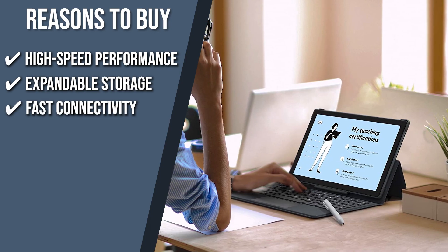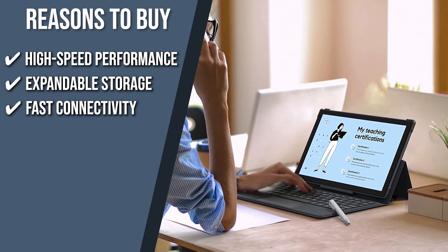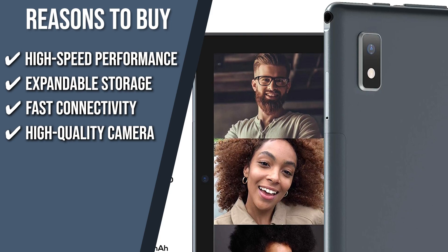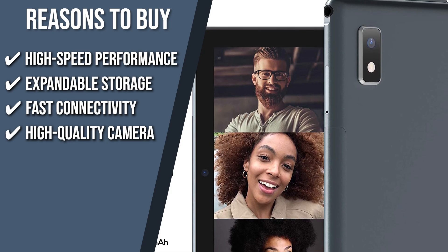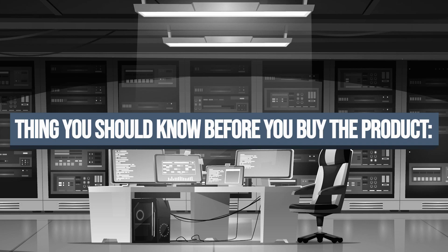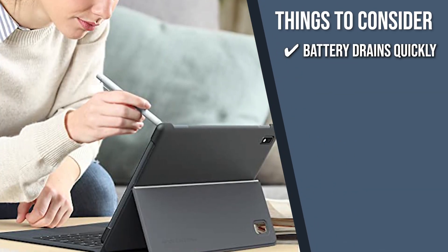Fast connectivity: it features fast connectivity with 5G Wi-Fi and Bluetooth 5.0, so you can work and play anywhere without a pause. High-quality camera: you can take high-quality photos using the 13MP back camera and take selfies or join video calls beautifully with the 8MP front camera. Keeping all that in mind, the thing you should know before you buy the product is the battery drains quickly, so you'll have to charge it at least twice every day.